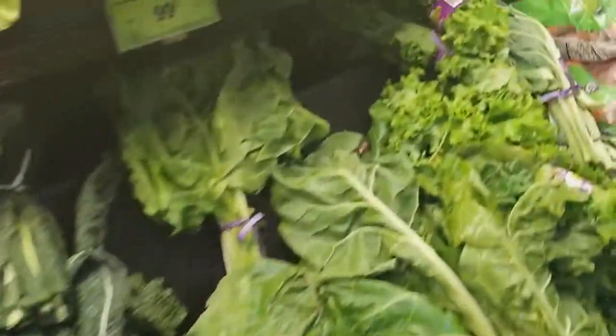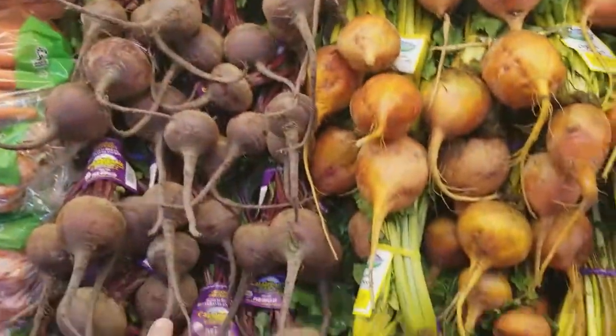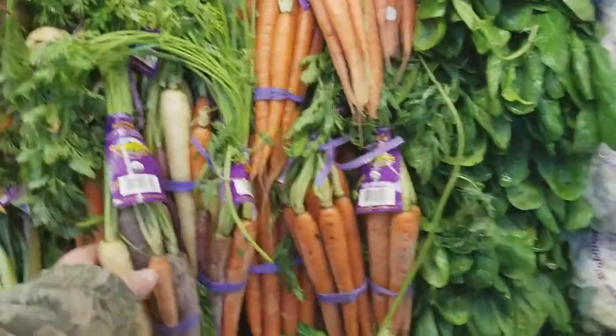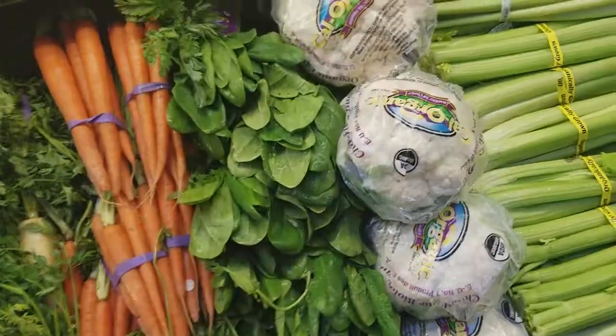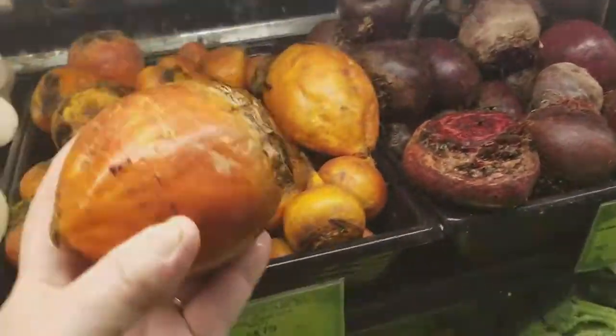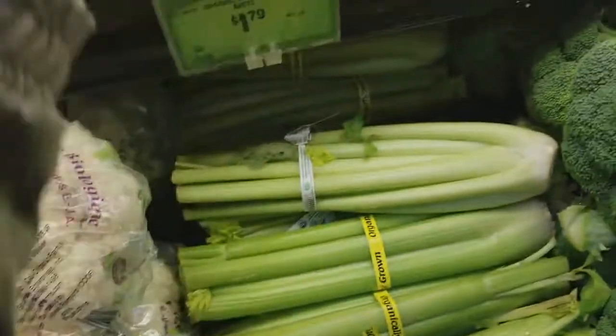Kales — let me slip through here real quick. Then they've got a whole bunch of organic beets, multicolored carrots, and spinach. This is all the organic section. Look at these beautiful beets — I mean, this place is amazing.